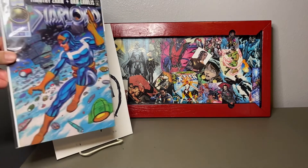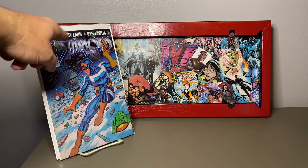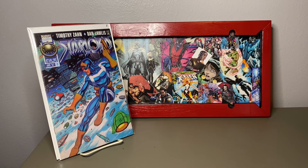This one was strictly a cover buy. I saw the name Star-Lord and I don't know how many issues are in this series, but then I saw Timothy Zahn — I think he wrote a novel, the Thrawn Star Wars book — so I wanted to check it out. I'm not going to read it until I get all three issues or whatever it is.